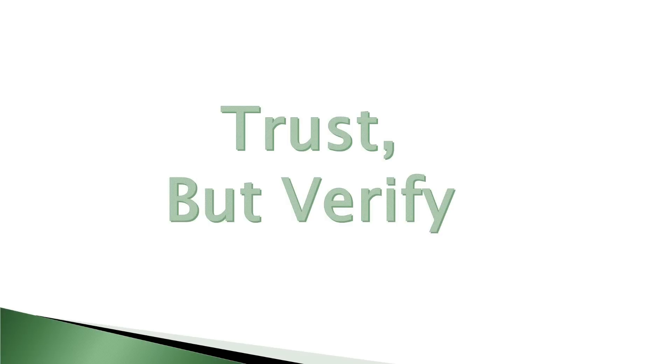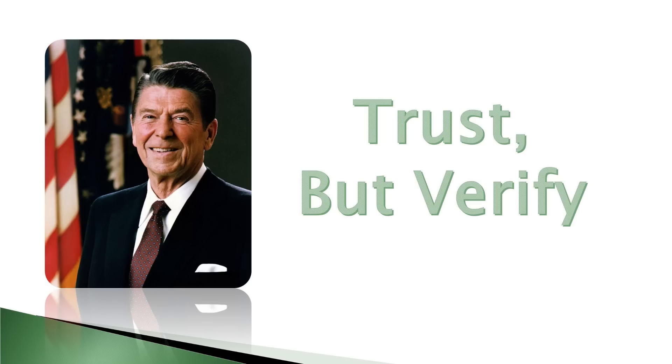Trust, but verify. Ronald Reagan was so inspired by this old Russian proverb that it became one of the core ideologies behind his approach to negotiating with the Russian government. But this proverb applies to more than just nuclear arms treaties — trust but verify can also help ensure the safety and security of your data backups.